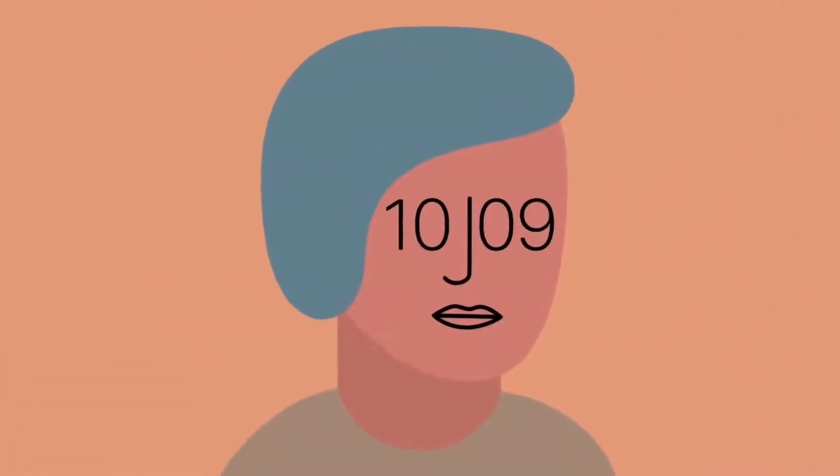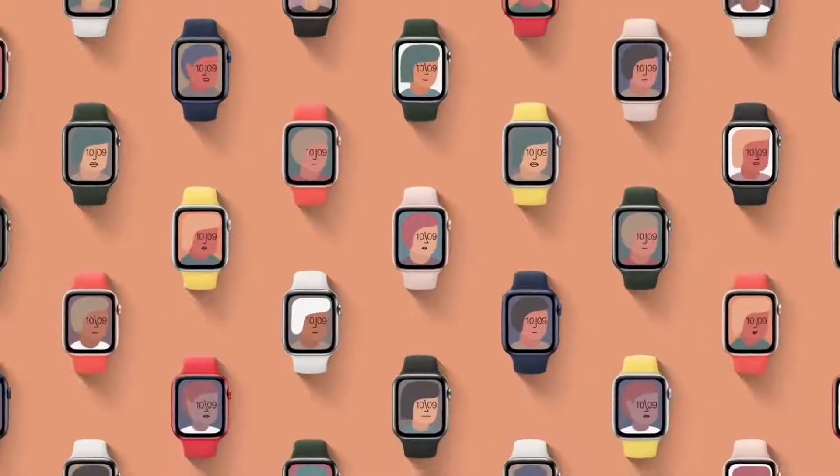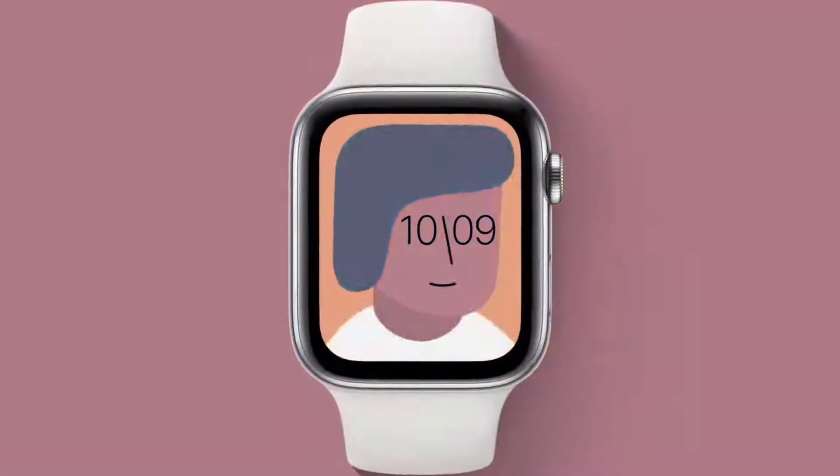We also collaborated with the artist Jeff McFetridge to create a unique piece of art for your watch. There are millions of combinations and a different one animates when you raise your wrist.